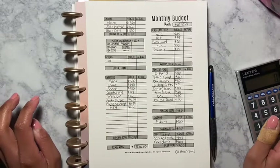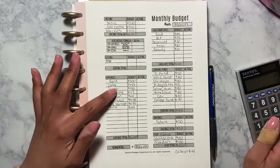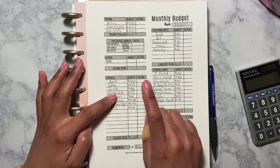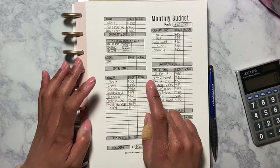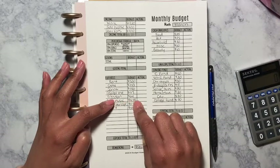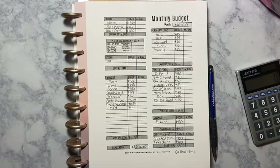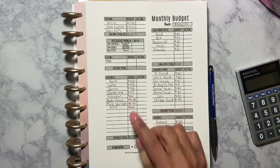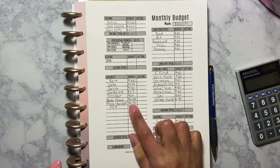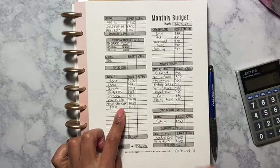Coming down to my expenses: my rent is $500, cable I'm budgeting $143, Sprint is $150, and Capital One is $117. My Freedom card went down — it was $80 a month and it went down to $64, which means I'm doing something good because the interest is going down and my monthly payments are going down. That is a good thing. Apple Music is $14.99.